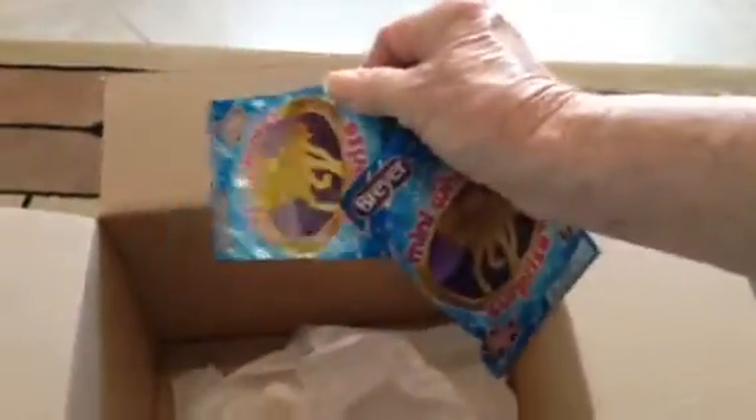And oh my goodness — three surprise mini whinnies. I hope they're not all the same like the last grab bag. So I've got three of those. I won't open them now because it takes both hands.